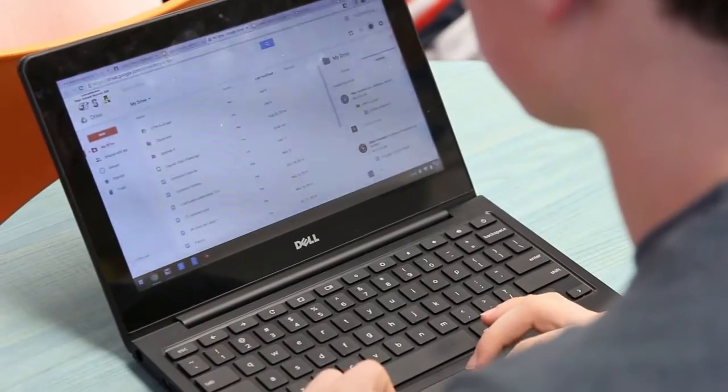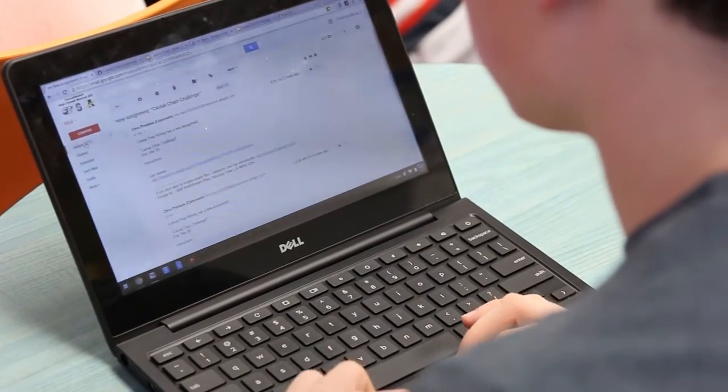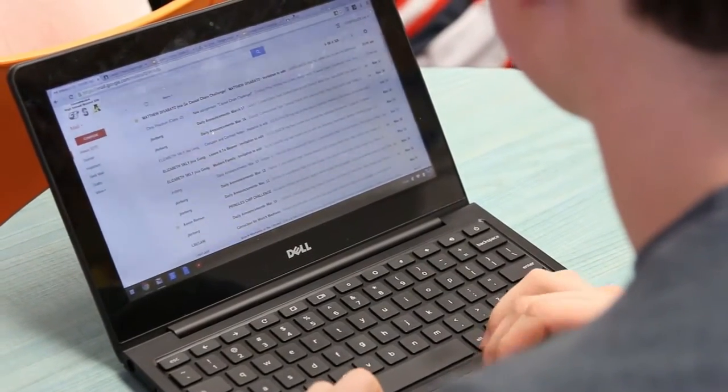Now we're on a larger scale in terms of accessing technology on a daily basis for those students. Especially with Google Drive, we can share documents between teacher and student, and from student to student, where they can do more collaboration on writing among classmates, but they can also do more collaborating with their writing with me.